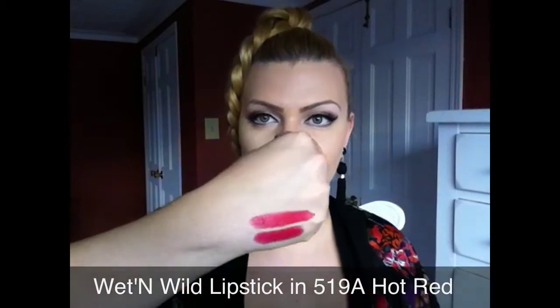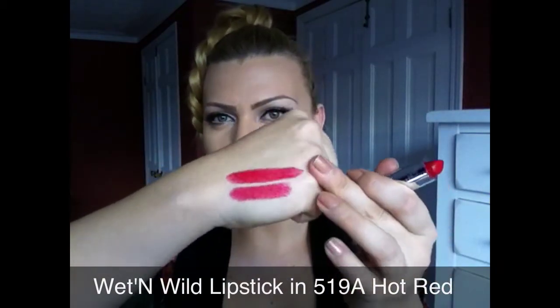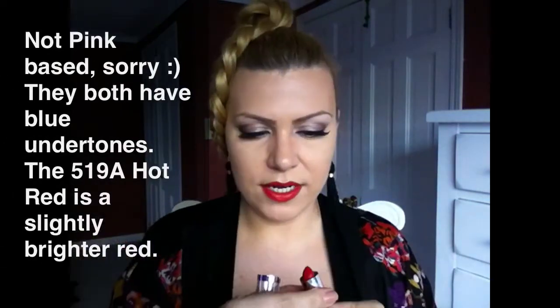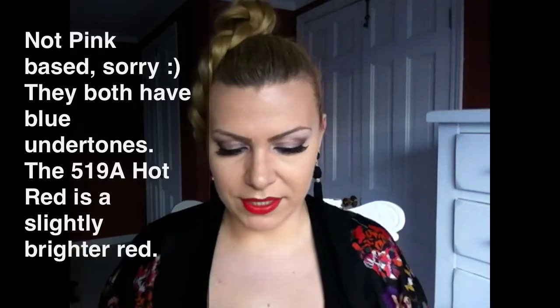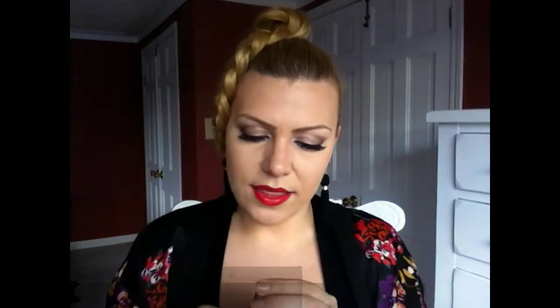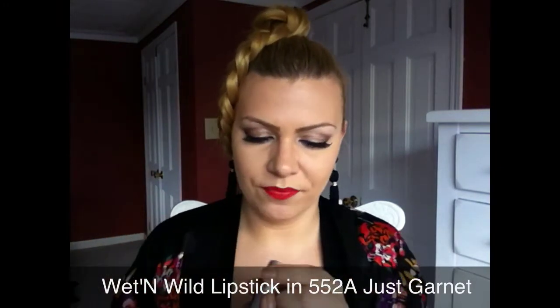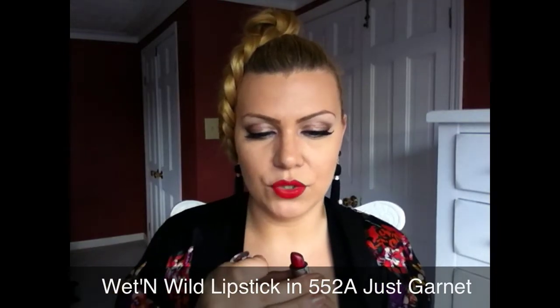The next color is Hot Red and this is by Wet n' Wild as well. They're very similar, but I believe that the Red Hot is more pink-based red — extremely pigmented and very moisturizing. I'm very surprised with this lipstick. And the next lipstick is just Garnet 552A.